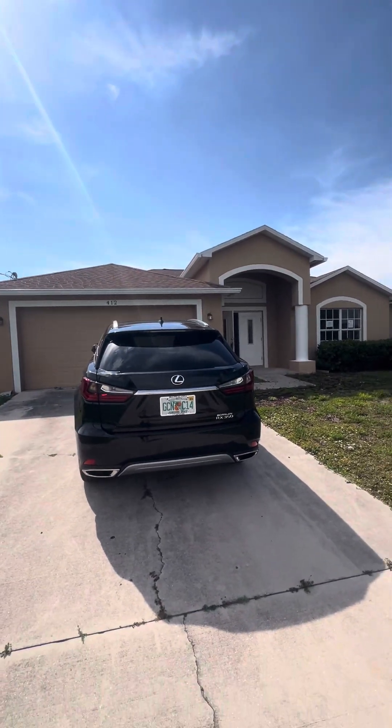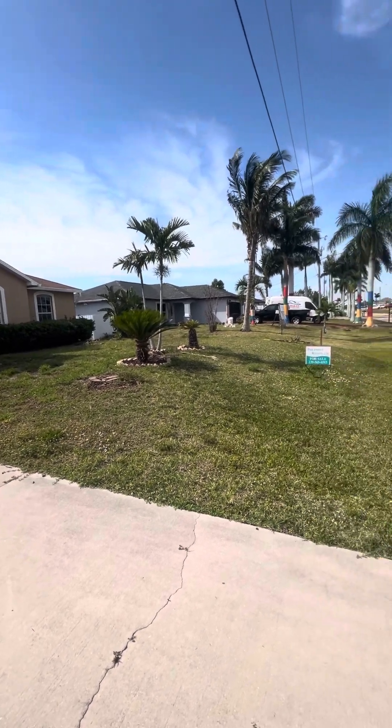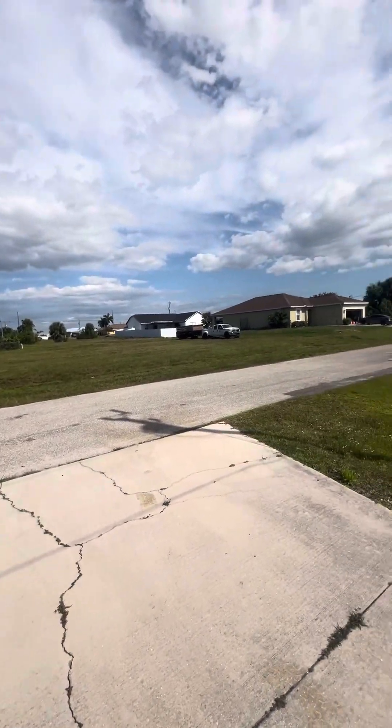This is a foreclosure, 412 Northwest 25th. It's a decent street — new, newer houses.